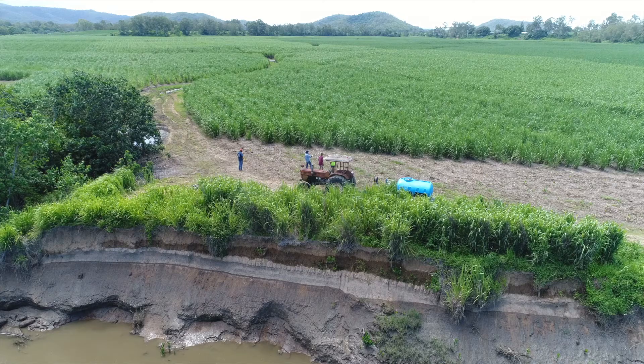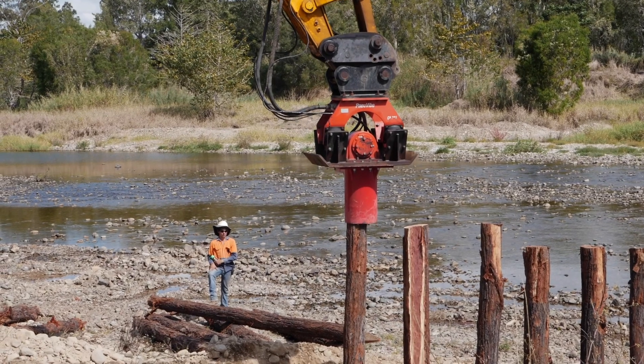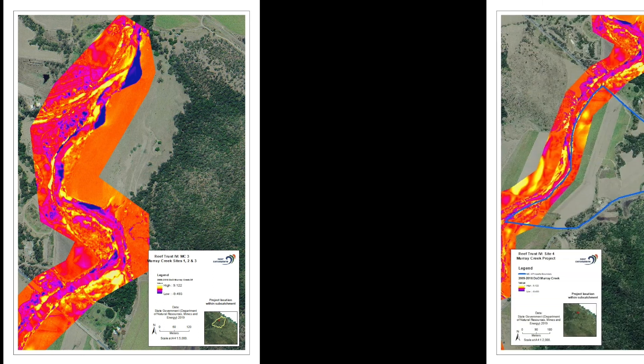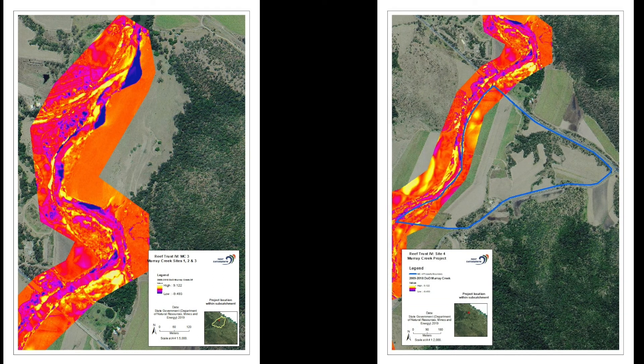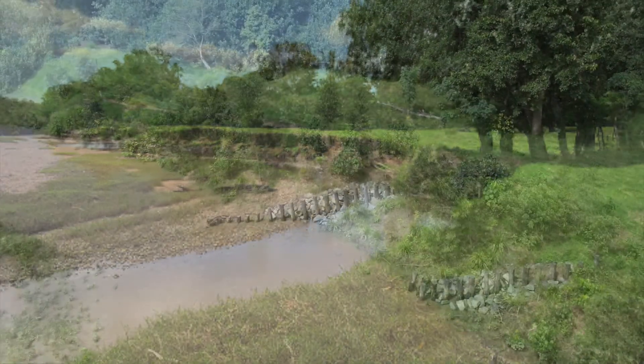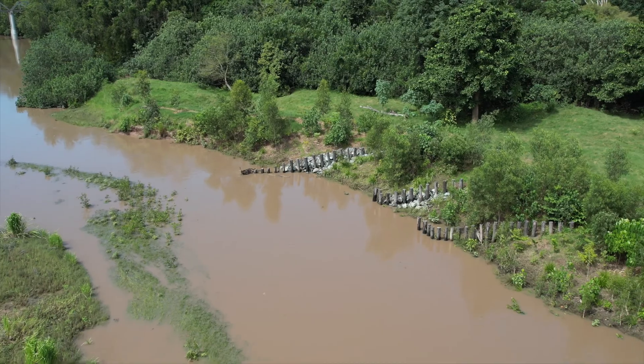Initially, identifying cost-effective sites was achieved through prioritisation studies to understand areas with high historic erosion rates. External consultants were engaged to create technical assessments and a Digital Elevation Model of Difference (DEM of Difference) for our key river systems. This DEM of Difference uses high-resolution LiDAR data from 2009 and 2018 to compare changes in elevation and provides an estimate of sediment volume lost and the erosional process at each site.